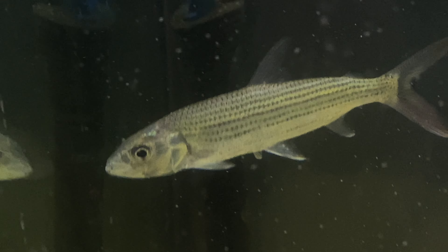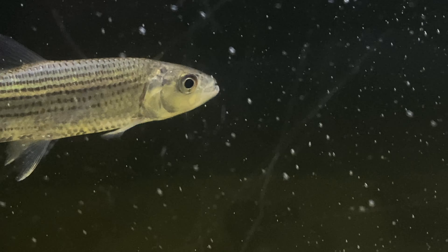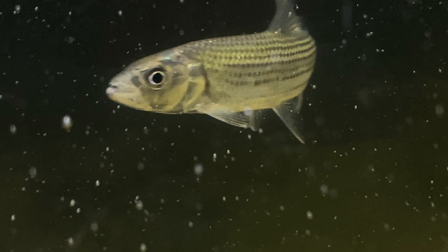Zoom in on those teeth — woo! So excited about that guy right there. That's Jaws right there. That's a good name, yeah, definitely. We got Jaws.